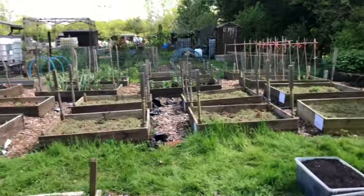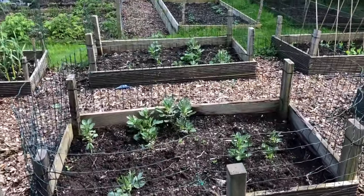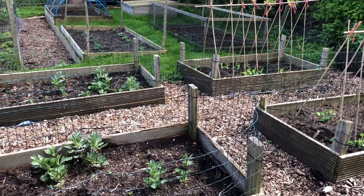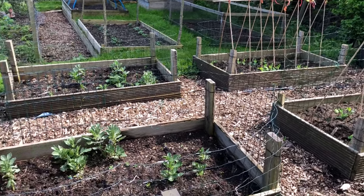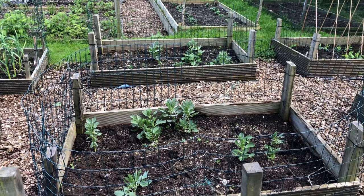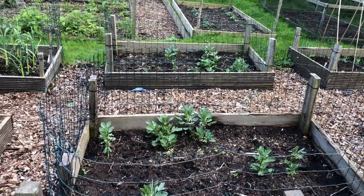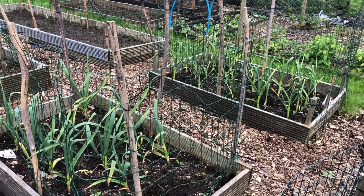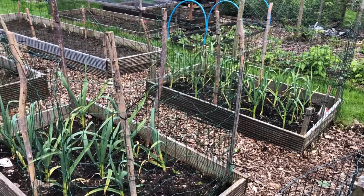I've finished cleaning up all these beds - got all the self-set potatoes out of the broad beans, peas, garlic, and onions. It's looking a lot tidier, though there are a lot of gaps. I haven't got pea seeds with me, but next time I'll bring some to fill in the holes. At home I've got a tray of leggy runner beans in pots I was going to throw away, but I'm thinking I might chuck them in the gaps and see how we get on. I'll also need to cut these frames down at some point - they're too high to lean over.